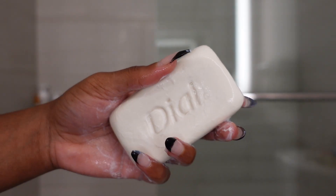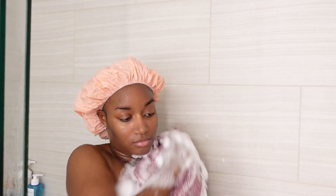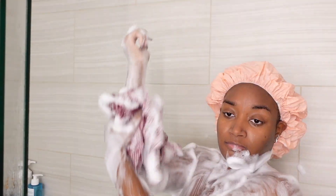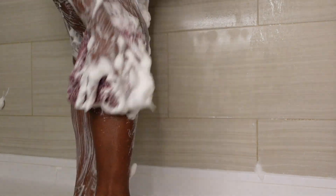For my first wash I like to use the Dial antibacterial soap in the spring water scent. It's a super clean and fresh scent that I love. I use this for my first wash because it gets rid of any gunk, debris, oil, and air pollution residue lingering on my skin — it gives me a clean slate and lathers up really nicely.